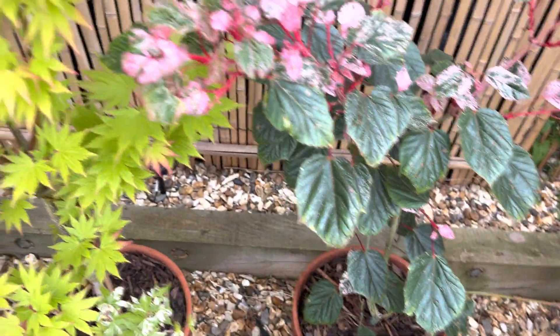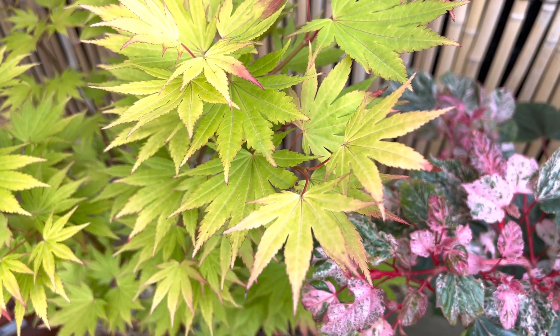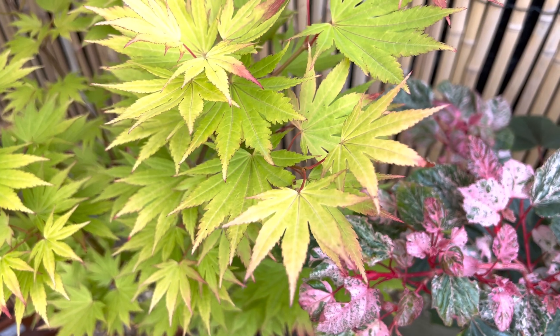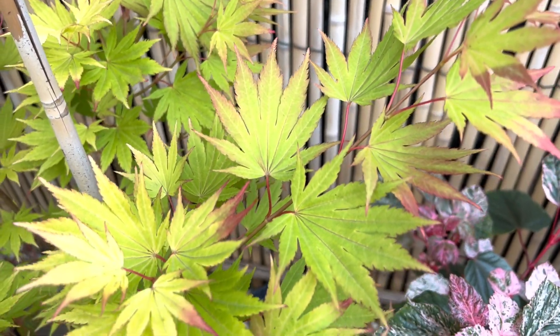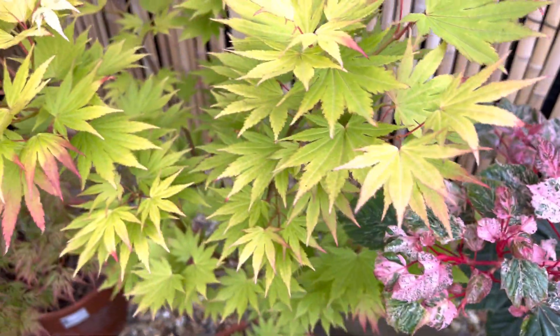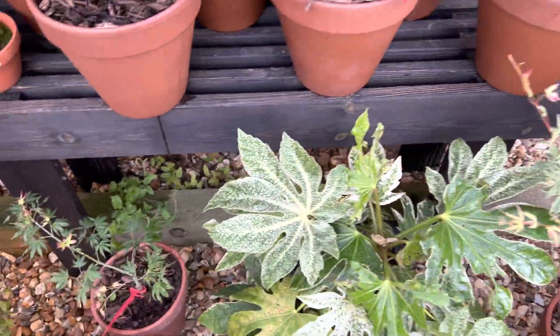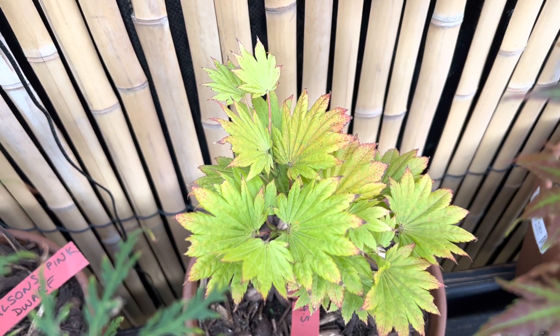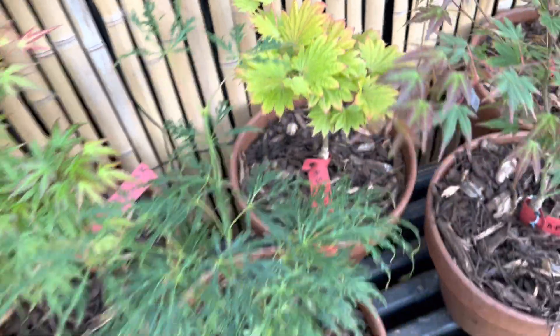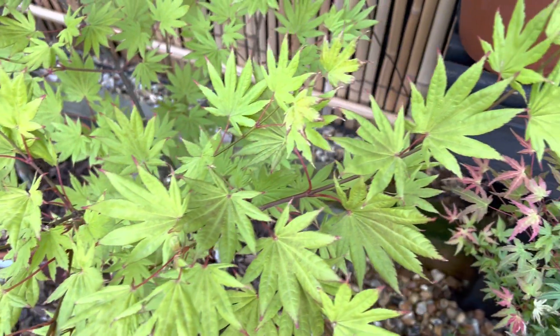Moving on to another firm favourite — Acer shirasawanum. This is a different species again. They have palmate leaves, but counting them — one, two, three, four, five, six, seven — they're seven-fingered leaves, which by definition places them in a different classification and a different species. The number of fingers on the leaf is absolutely critical to determining the species. That's Jordan, which is that particular shirasawanum. Then there's Aureum, and Moonrise over here — all cultivars of Acer shirasawanum.